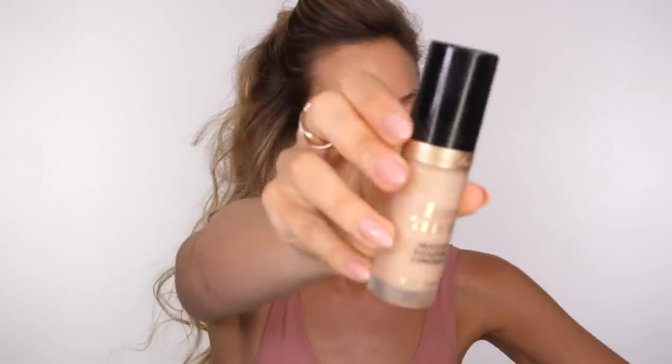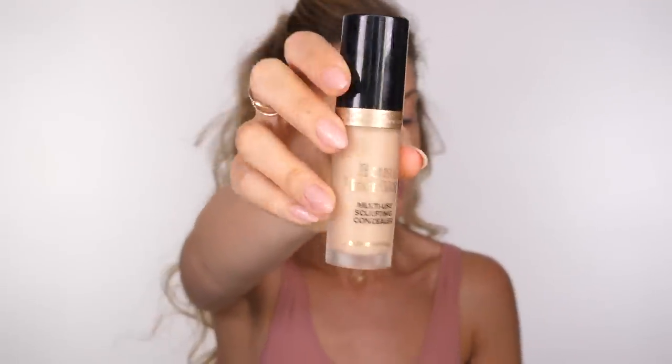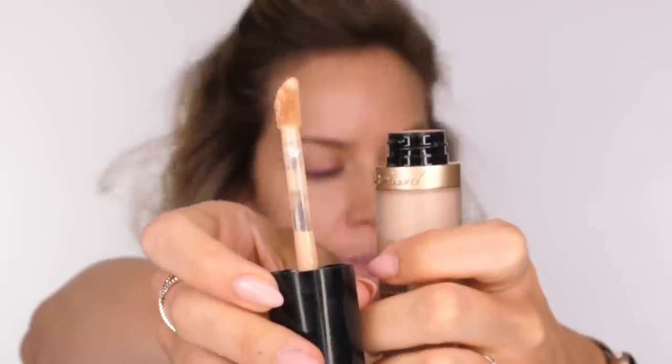I don't normally like stick foundations because they tend to leave your skin feeling quite tacky, but this one has left my skin feeling quite nice. I can feel that I've got something on it but it's not tacky. I'm going to go in with the Too Faced Born This Way Multi Use Sculpting Concealer just to add a little bit more coverage, so that the skin still looks like skin but is a bit more perfected in those areas that need it.